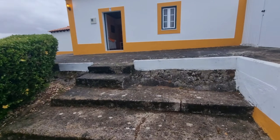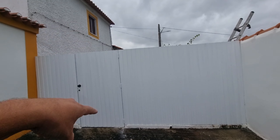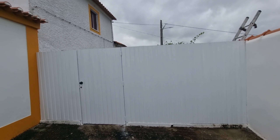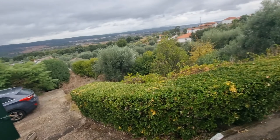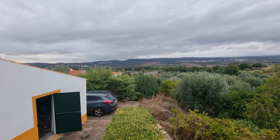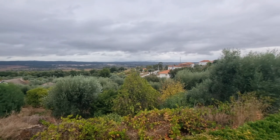You have these steps here — this is one of the entrances to the property on the side. There's a right-of-way but the neighbors don't really use it because there's no point going through there if they have their own access. Down in the valley is the river Tejo.